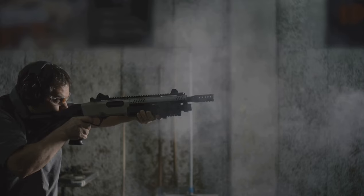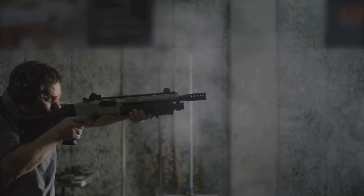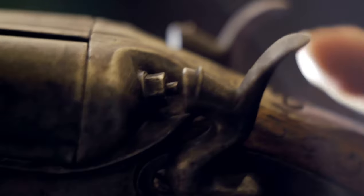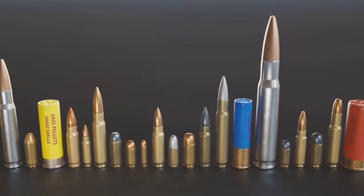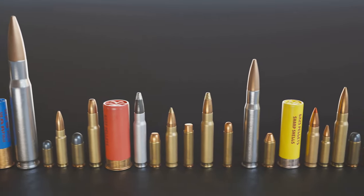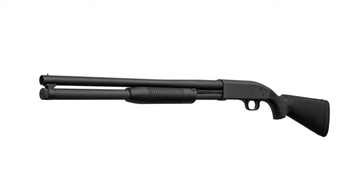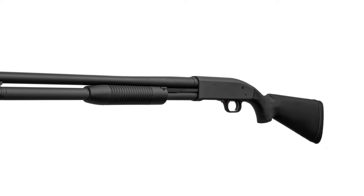A shotgun is correctly defined as a firearm designed to be fired from the shoulder, using the energy of a fixed shell to fire either shot pellets or a solid projectile called a slug. They come in a wide range of operating mechanisms, including pump-action, semi-automatic, and even automatic. The lethality of a shotgun depends on various factors such as the gun's caliber, the type of load, and the distance to the target. Shotguns come in several calibers, with 12 gauge being the most common, although 10, 16, 20, 28, and other gauges also exist.